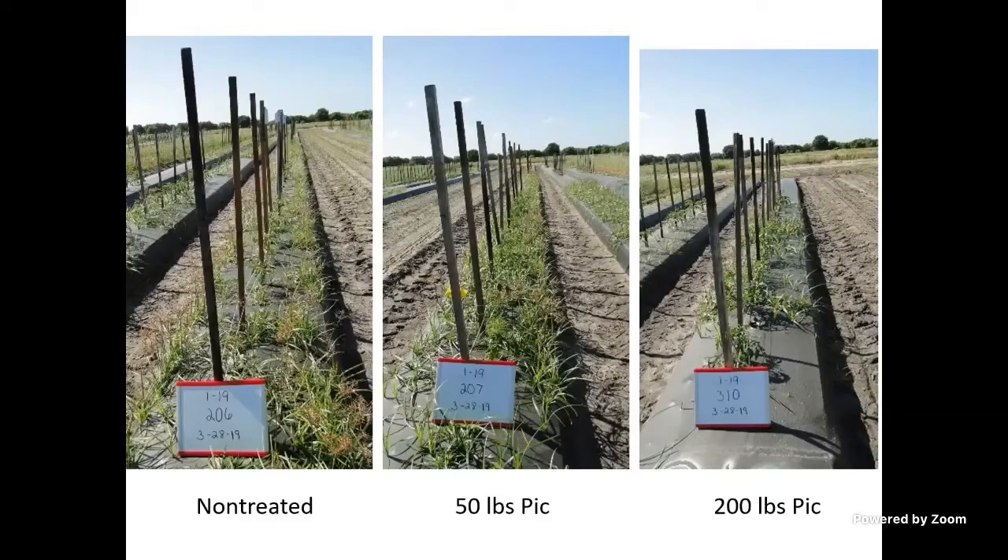The next couple of pictures are in tomatoes, but you see the same trend in strawberries. The picture on the left is non-treated and you can see nutsedge coming through the plastic. If you add 50 pounds of chloropicrin, you actually make the problem worse — low levels of Pic will stimulate nutsedge sprouting. If you get up around 200 pounds of Pic, you've reduced the population compared to non-treated, but you don't get great control.